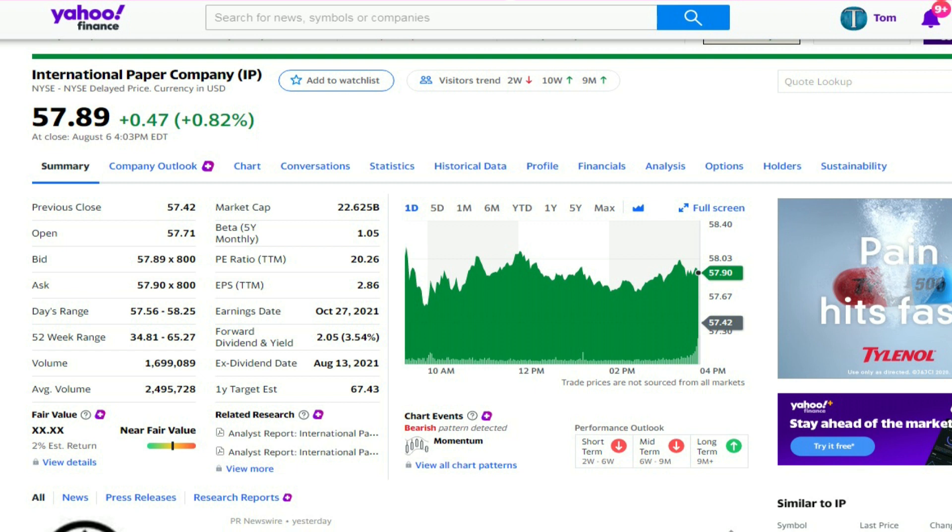The P/E ratio, third item down the middle column, is 20.26 — higher than I like, but still a little lower than the overall market's P/E ratio average. The forward dividend yield is 3.54%, with a $2.05 dividend. Earnings per share are above the $2.05, so the dividend appears safe. The one-year target is $67.43, which would be an incredible move upward for a stock that's already paying a pretty good dividend.